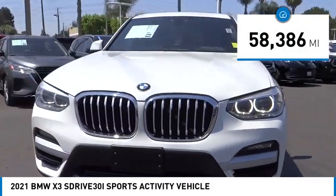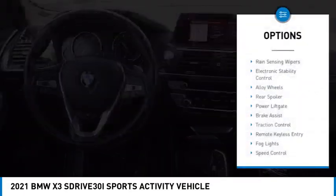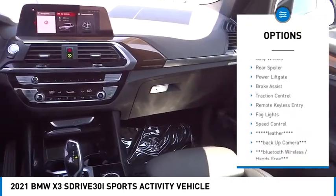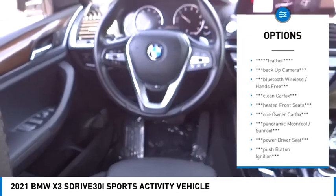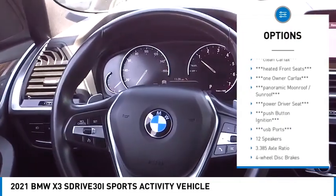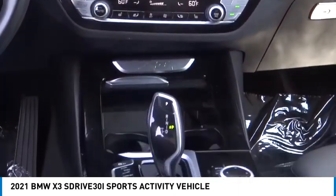This vehicle has less than 60,000 miles. Here are some of this vehicle's great options: rain-sensing wipers, electronic stability control, alloy wheels, rear spoiler, power lift gate, brake assist, traction control, remote keyless entry, fog lights, and speed control.